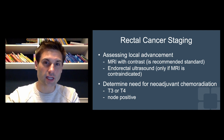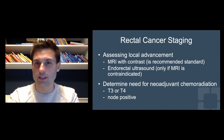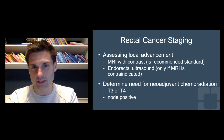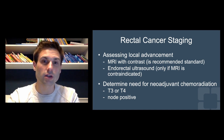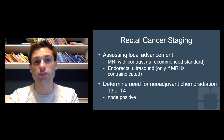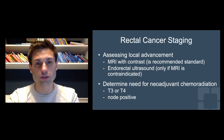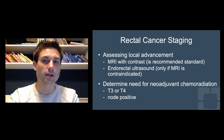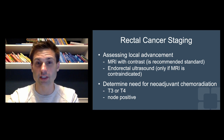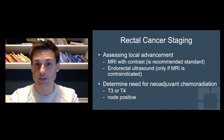For rectal cancer, you're still getting that same CT scan of the chest, abdomen, and pelvis to look for metastatic disease, and you're still getting the CEA level. But you also want to assess the local status of the disease with an MRI with contrast — that's now the standard recommendation. Endorectal ultrasound used to be recommended, but now it's only recommended if MRI is contraindicated, whether due to a non-compliant pacemaker or inability to get contrast.